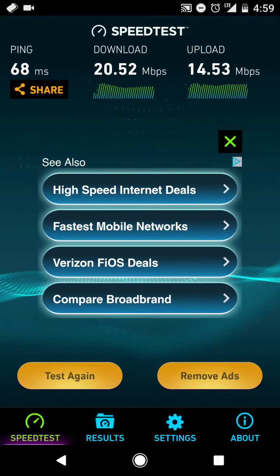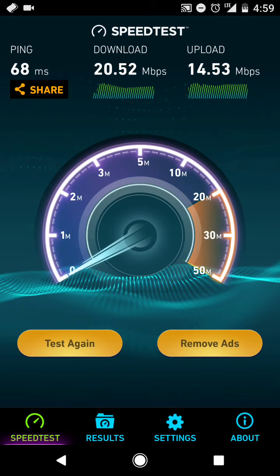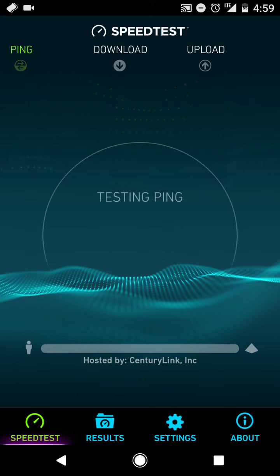So there it is: 68 ping, 20 on the download, and 14.5 on the upload speed. We'll just do one more test to be sure.